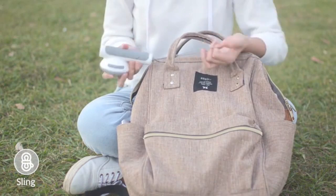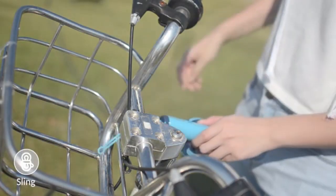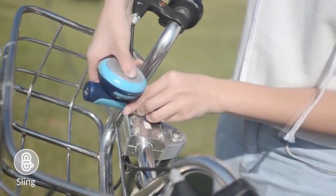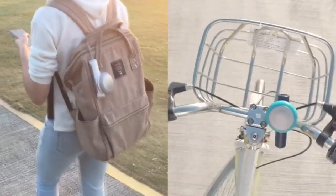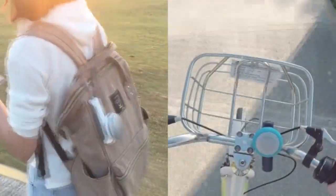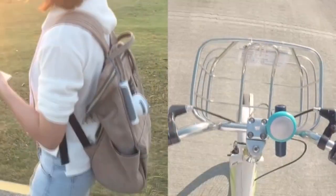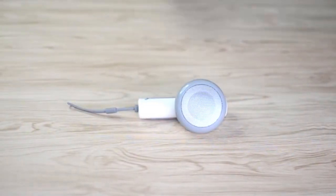When it's time to go, just hang The Buddy on your backpack and you're good to go! You can also use The Sling to hang The Buddy on your bike and enjoy the ride. Keep enjoying your music on the go — The Buddy will always accompany you. Phone stand? Power bank? Speaker? You don't need them separately anymore. What you need is The Buddy.